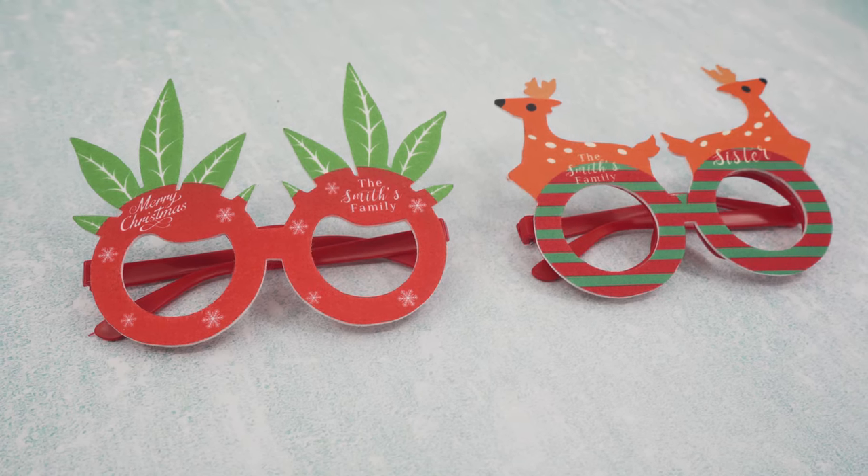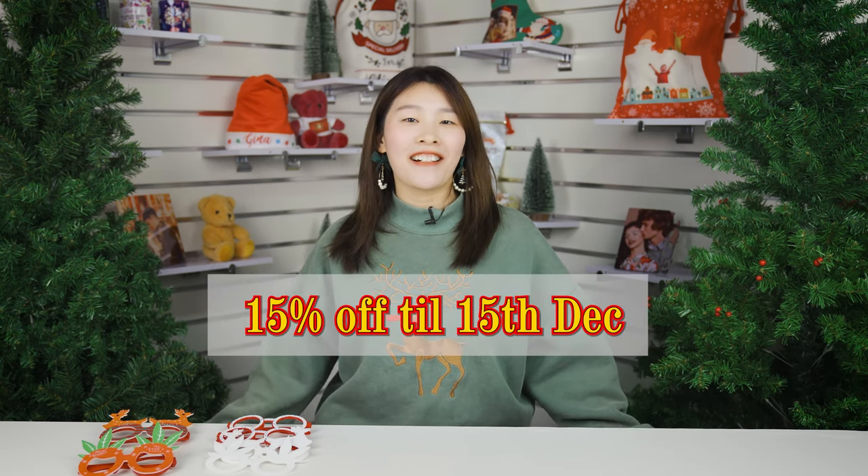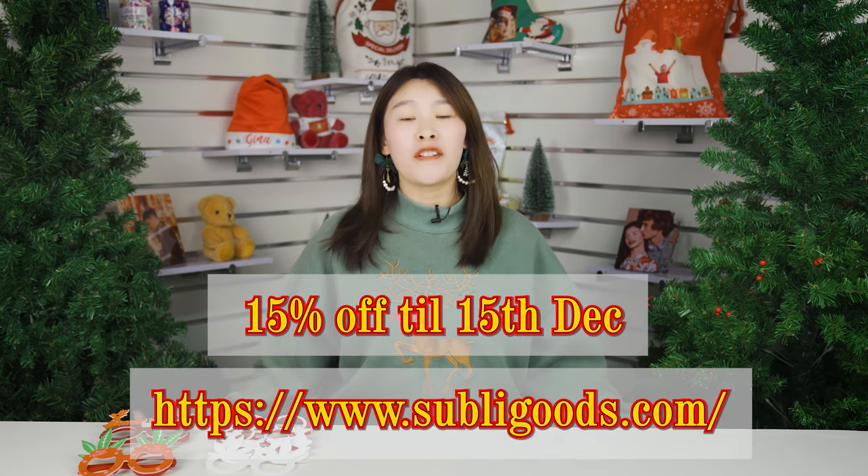We have two ships in stock in our overseas warehouse — pineapple ship and deer ship. And the amazing thing is that they are all on promotional. Get it at a 15% discount from our overseas warehouse.